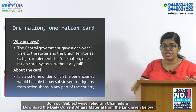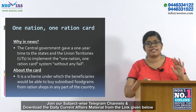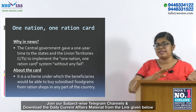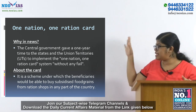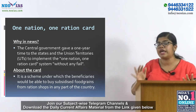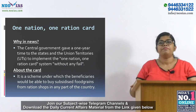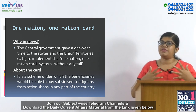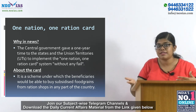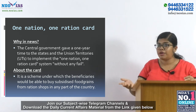Next is One Nation One Ration Card. This is in news because the central government has given one year to the states and UTs for implementing this scheme. They have to implement it — it is not a voluntary function, it is a binding provision. Under this scheme, the beneficiaries will be able to buy food grains at a subsidized price from a ration shop.